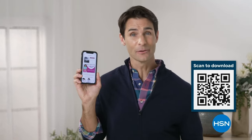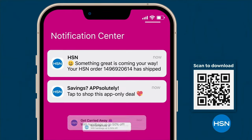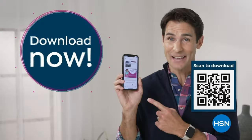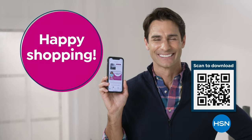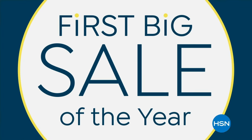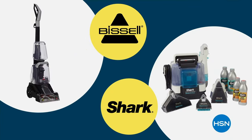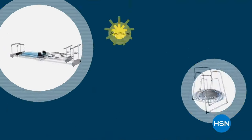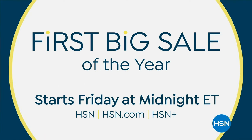Get deals on tap with the HSN app. Opt in to push notifications for shipping updates, app-only deals, and special offers. Stream HSN anywhere 24 hours a day. Download now and take $10 off your first app purchase. Happy shopping. It's HSN's first big sale of the year with super big savings and hot deals on your favorite products and brands — from beauty to fashion and jewelry, kitchen essentials to fab fitness, plus five flex pay on everything. Starts Friday only on HSN and hsn.com.